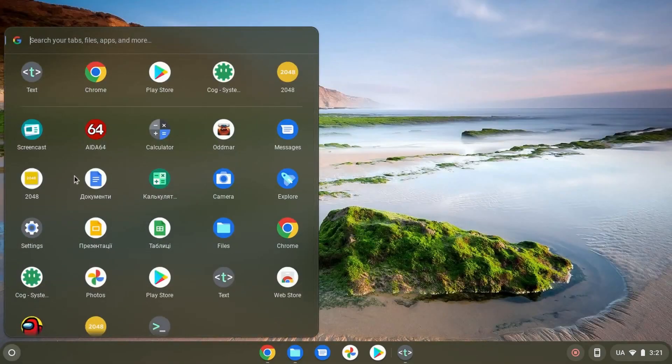Today I'm going to tell you about the advantages and disadvantages of a Chromebook. First, let's start with disadvantages. Why people don't like Chromebooks — officially, all Chromebooks work only on Chrome OS, so you don't have the opportunity to download and install another operating system.